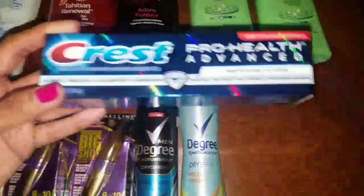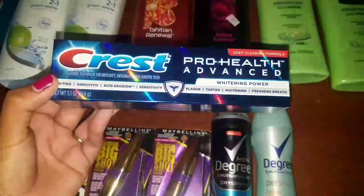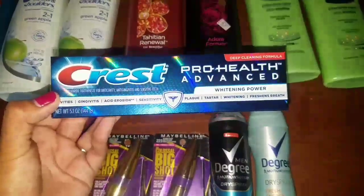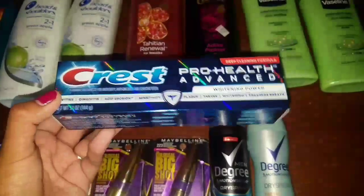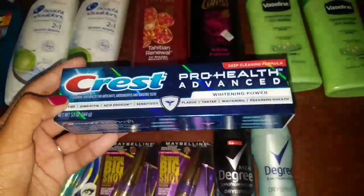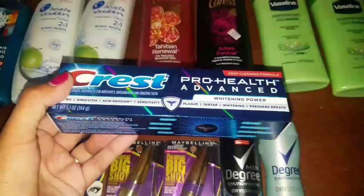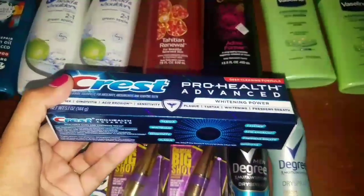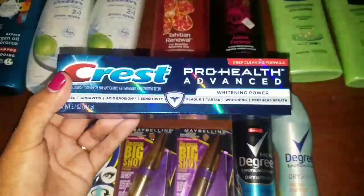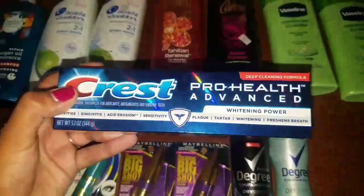Next up, we have the Crest Toothpaste. This is on sale at $3.99. There is a $2 manufacturer coupon that I had in my CVS app as a digital coupon — I just loaded that to my card. And I had a $2 any Crest or Oral B Toothpaste CRT, so that made it completely free. Now I know there is a deal for buy three of these products and get back five Extra Bucks; however, I don't have any more of those $2 off one manufacturer coupons that came out a few weeks ago. But free is definitely not complaining here.